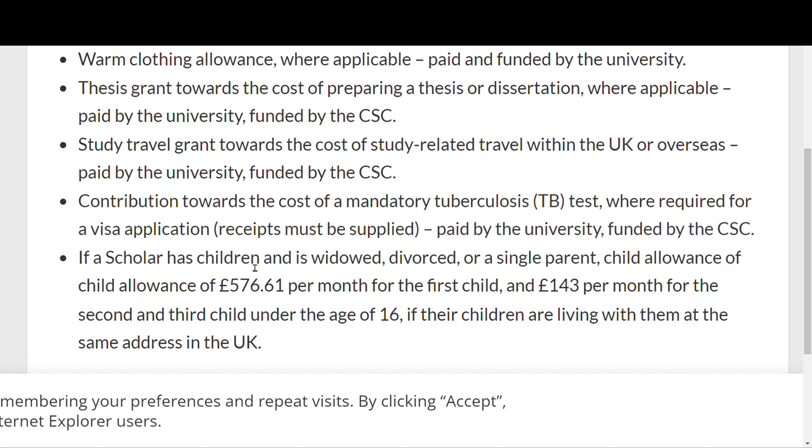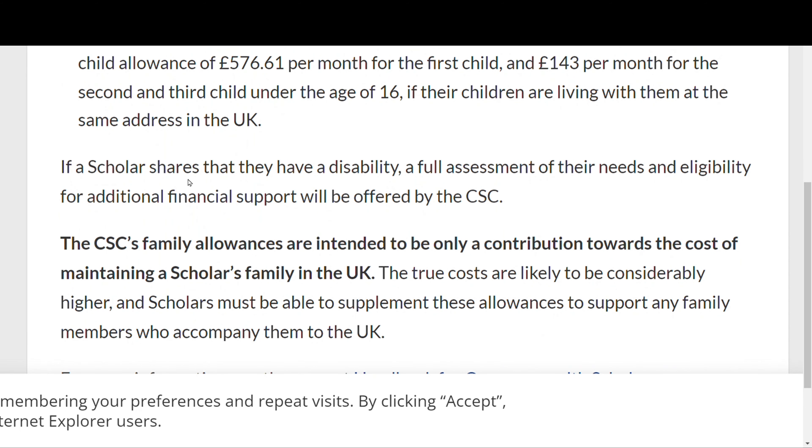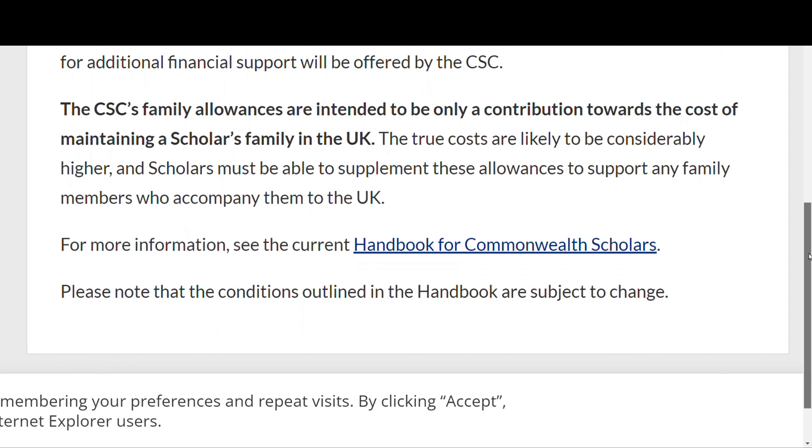If a scholar has children and is widowed, divorced, or a single parent, each child receives support. The first child under the age of 16 will get £576.61 per month, and a second or any other child will receive £143 per month. This is to support your living costs in the UK.